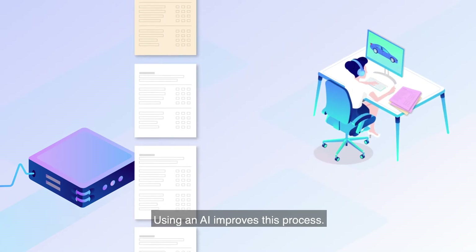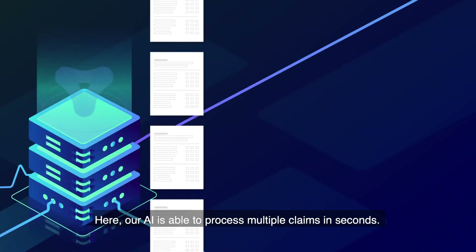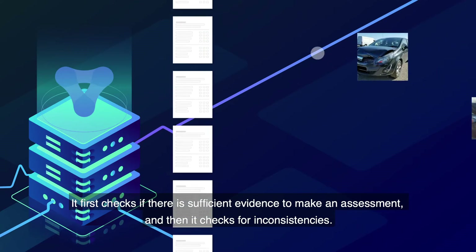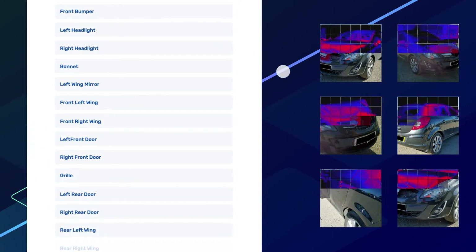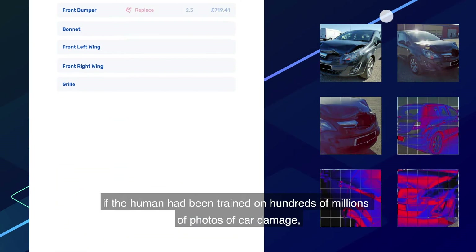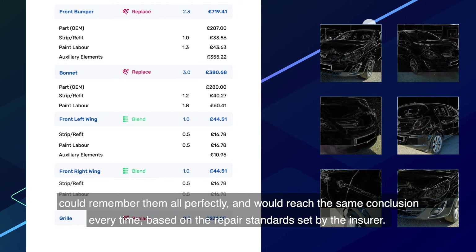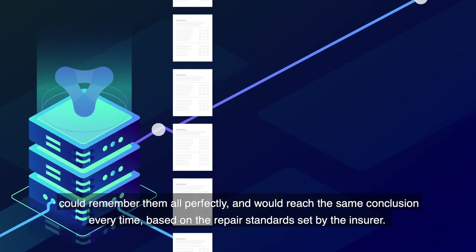Using an AI improves this process. Our AI is able to process multiple claims in seconds. It first checks if there is sufficient evidence to make an assessment, and then it checks for inconsistencies. It's effectively checking the damage like a human assessor would, if the human had been trained on hundreds of millions of photos of car damage, could remember them all perfectly, and would reach the same conclusion every time.